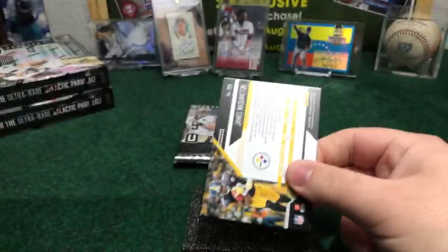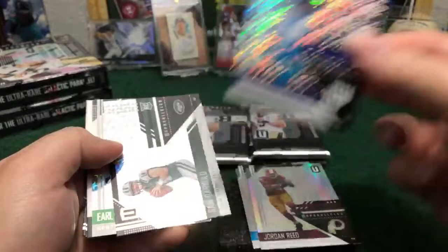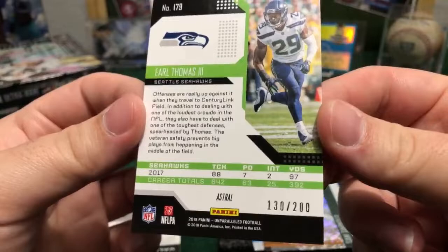Greg Olsen, Jordan Reed Redskin Flight, Nathan Stewart New York Giants. Sam Arnold Flight for the Jets — no number, Flight coming without the number, beautiful rookie card for the Jets. Earl Thomas — nice Astral out of 200 for the Seahawks, 130 out of 200. Earl Thomas, nice one for the Seahawks, Astral. And we're going to have a Redemption over here!